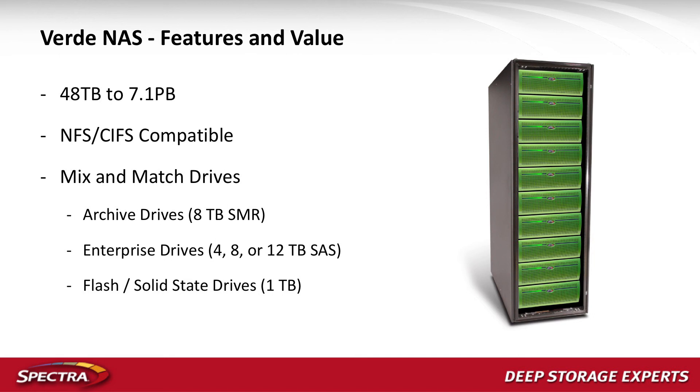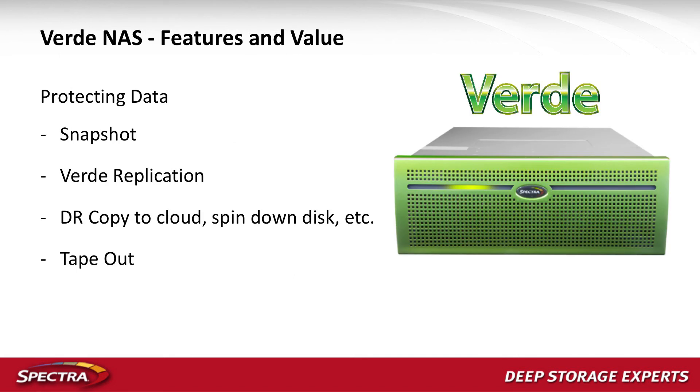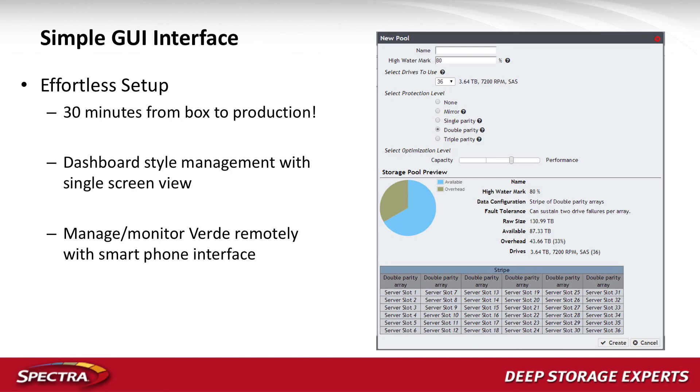Looking at our feature set, we intentionally don't put a lot of features in. We have snapshotting and replication, and we can do DR copies to cloud, spin-down disk, and tape out. The reason we keep it simple is to drive down costs, and because you've already paid for most feature sets in your VMS application — why pay for them again? Simplicity in usability means if you can click a mouse, you can set this box up in less than 30 minutes and have it running in production — creating names for camera pools, setting watermarks, terabytes per pool, protection level. Very quick to deploy and scale.